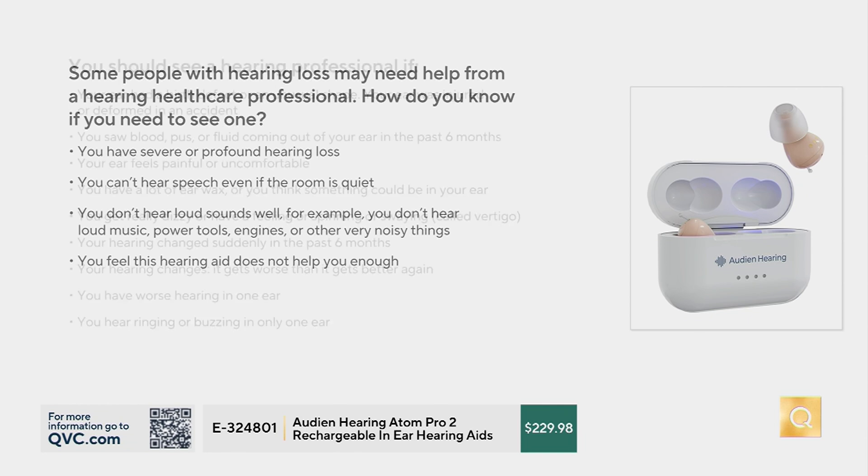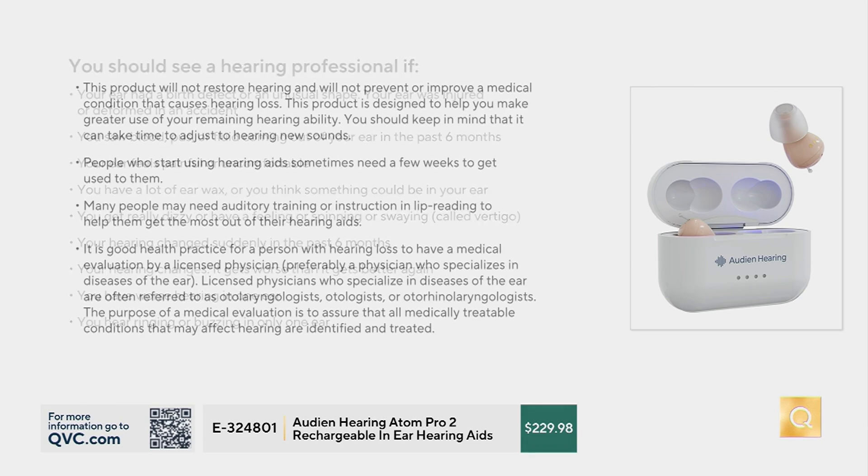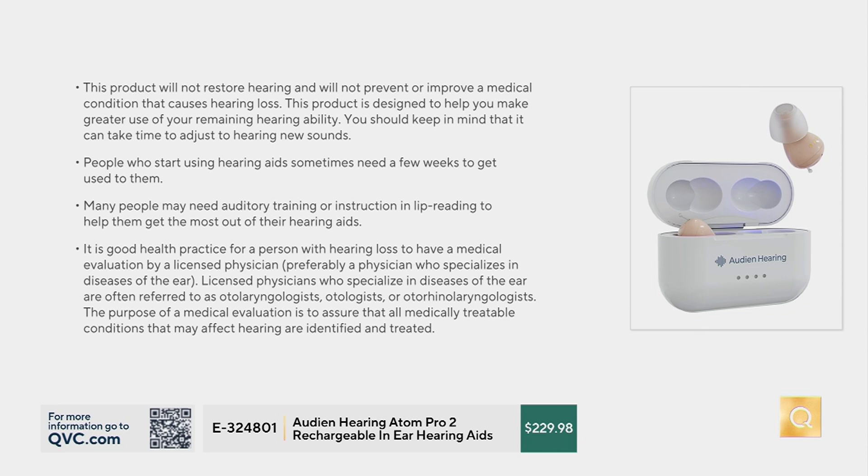We also want to tell you who it's not for. Someone with profound, severe hearing loss — maybe you were born with a structural difference in your ear. If you put the hearing aids in and it's uncomfortable and causing pain, there's something else going on as well. So think about that too.